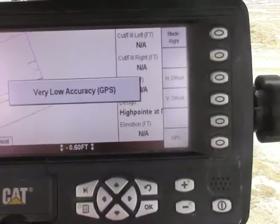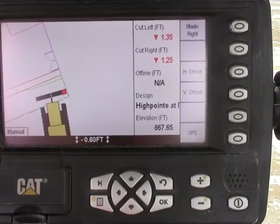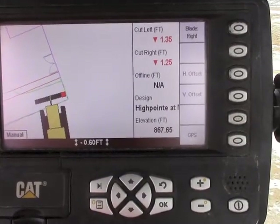If we watch our screen, very low accuracy goes away. We are now receiving cut fill information and we should be good to go to work.